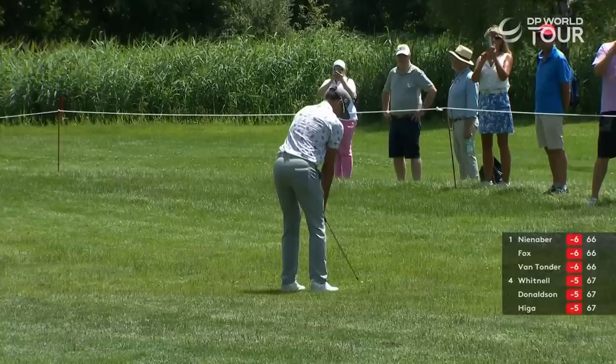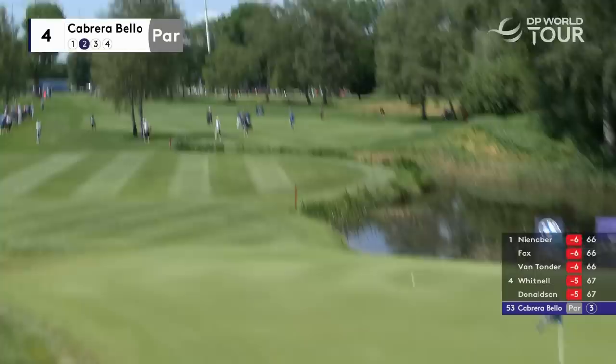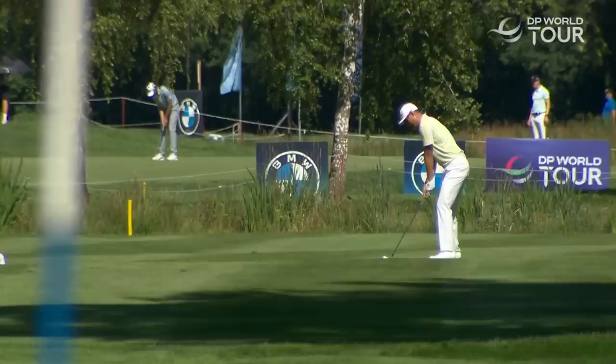Rasmus just hit out, got fortunate with the lie green-side in the right rough. Nice angle in from here, nice low lie in the rough as well. Taking full advantage — a tidy iron shot.